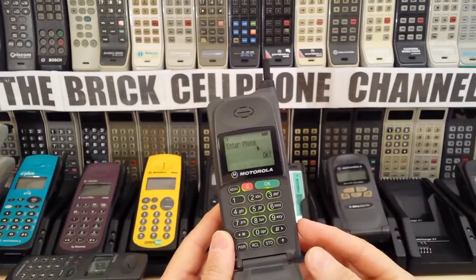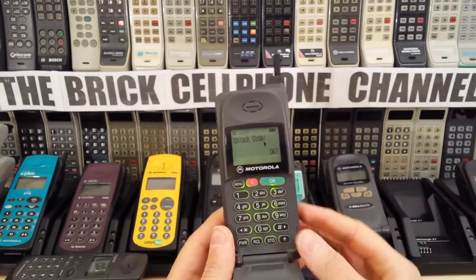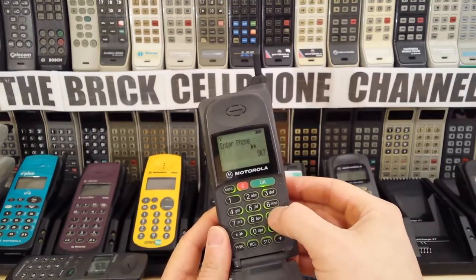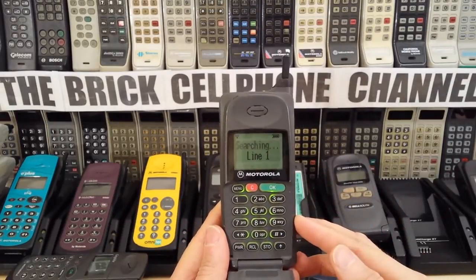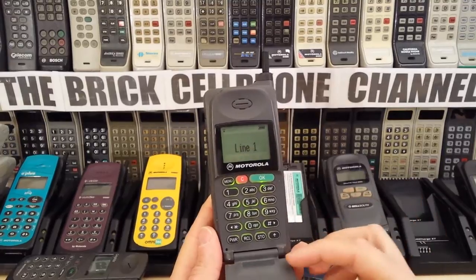If you buy one of these and you don't know what the lock code is, it's real nifty to know. So we spit this SIM out and then put the Verizon SIM in. We can then just put the lock code in — nine, six, six, two — there we go. And that's now searching. Of course it ain't gonna find anything because there's no service here.